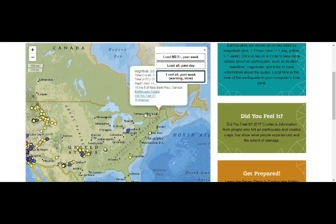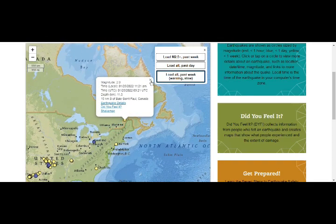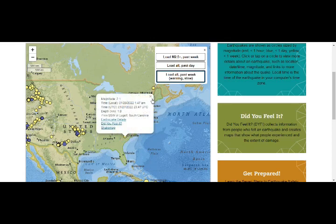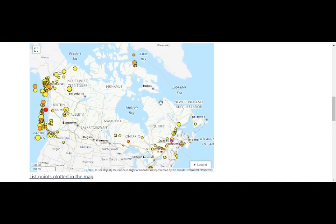We also had one here in Quebec, Canada — 2.0, though USGS sometimes downgrades them. There was a 1.4 in Connecticut two days ago, and Charlotte, South Carolina — 2.1, again two days ago. Let's go to the Canadian map and look at the recent activity.